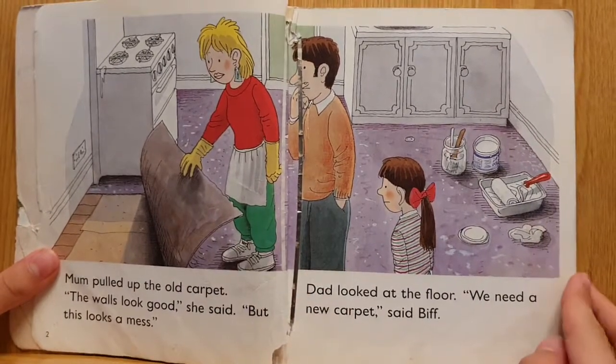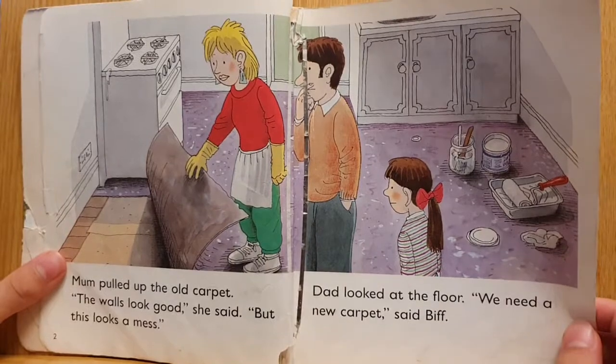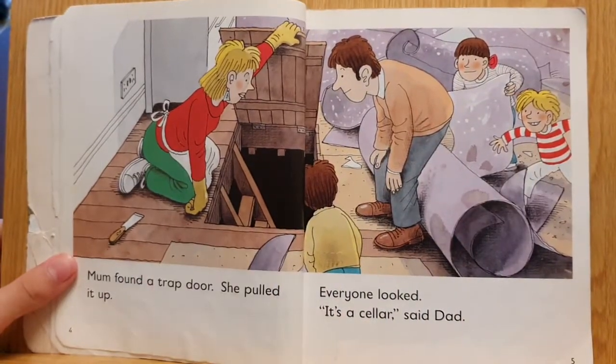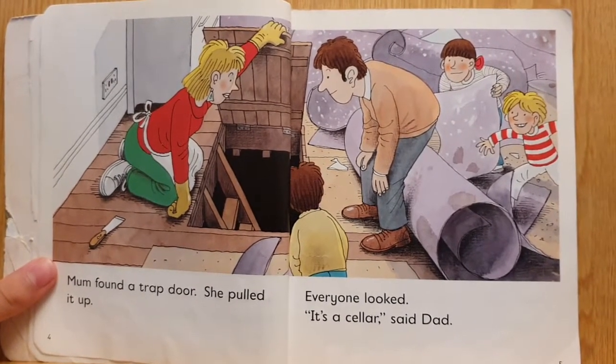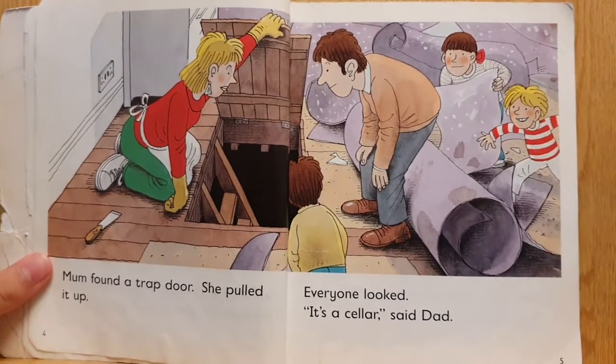Dad looked at the floor. We need a new carpet, said Biff. Mum found a trap door. She pulled it up. Everyone looked. It's a cellar, said Dad.